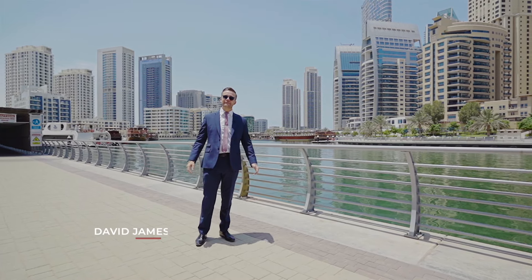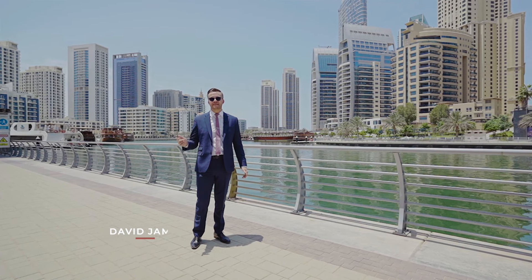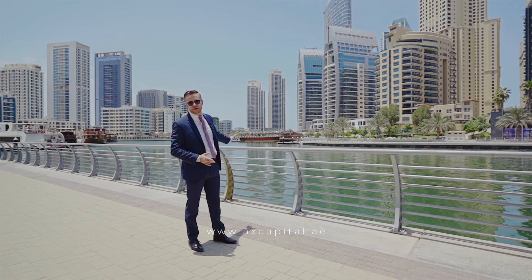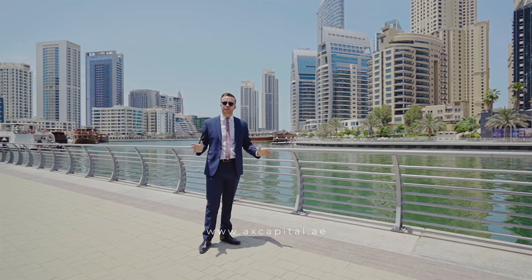Welcome, my name is David. Today I'm introducing you to the architectural gem that is Stella Maris — one of the last waterfront towers here in Dubai Marina, positioned just minutes away from JBR and the Dubai Eye. This is an absolutely stunning project.